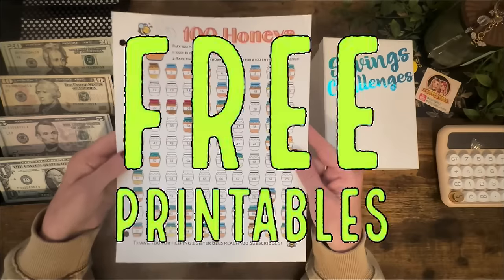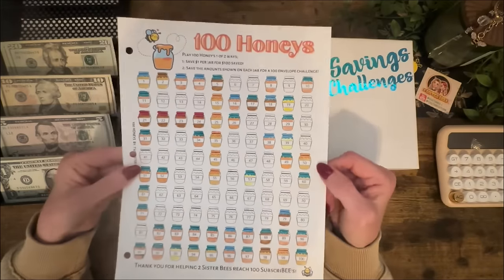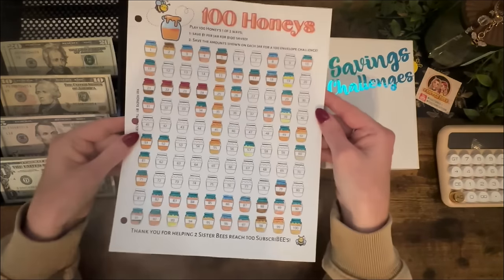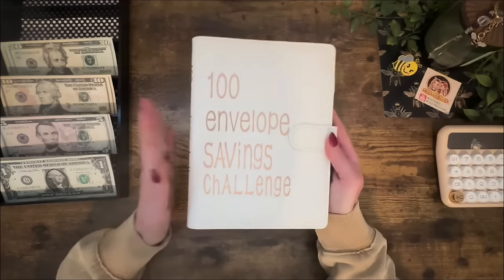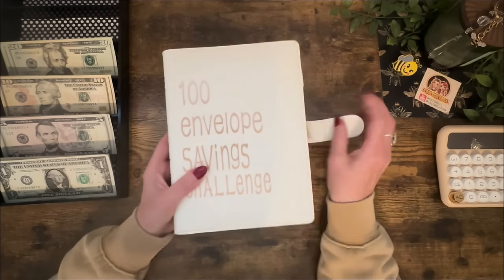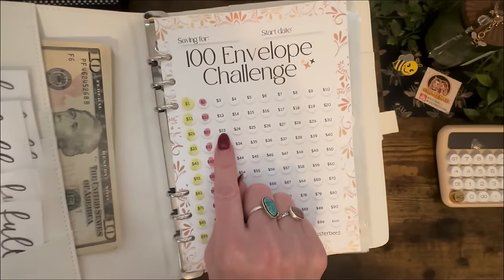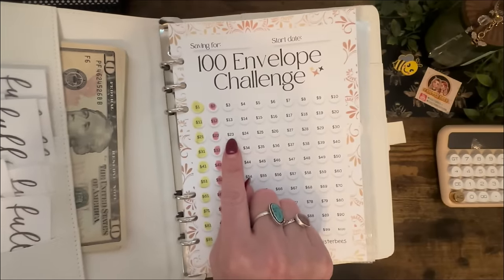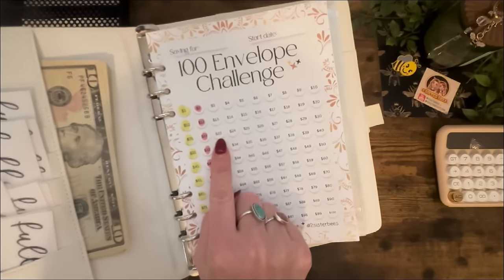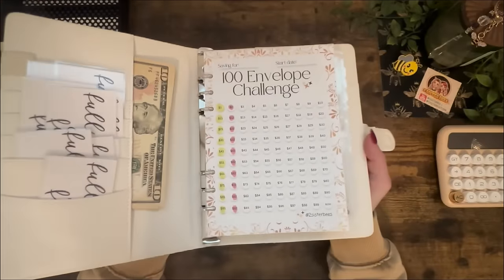If you are new to the channel, this is a freebie game — it is linked below so you can play it. You can play it so many different ways: you can save $1 a jar and have $100 when you're finished, or you can do the 100 envelope challenge. What I've been doing is adding the two digits of the envelope number together — so instead of saving $23 for the 23 envelope, I add two plus three and put five in there instead, which makes the game a lot more attainable.